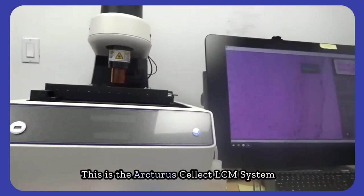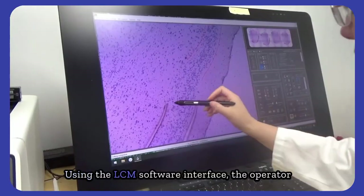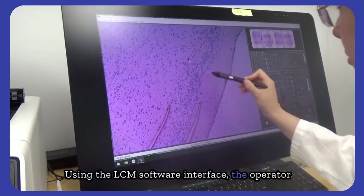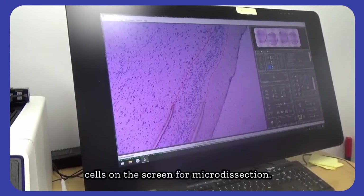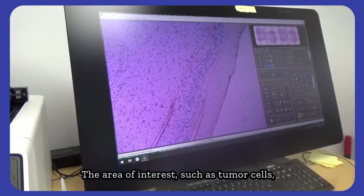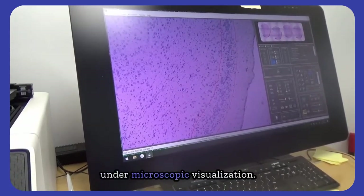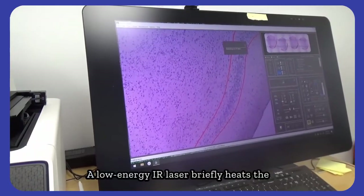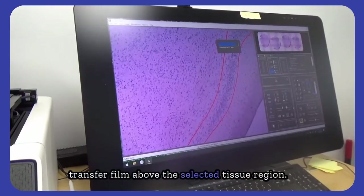This is the Arcturus Select LCM system and the ROI marking screen. Using the LCM software interface, the operator visually identifies and outlines the target cells on the screen for microdissection. The area of interest, such as tumor cells, is precisely outlined under microscopic visualization.